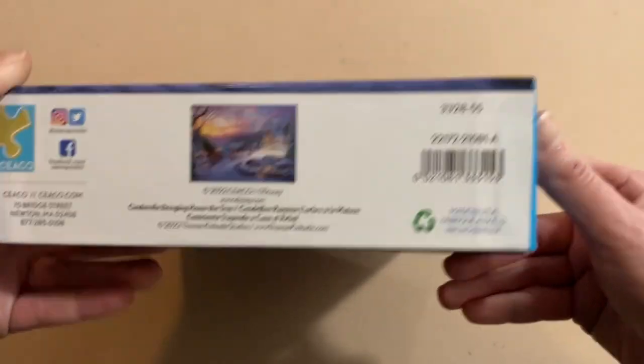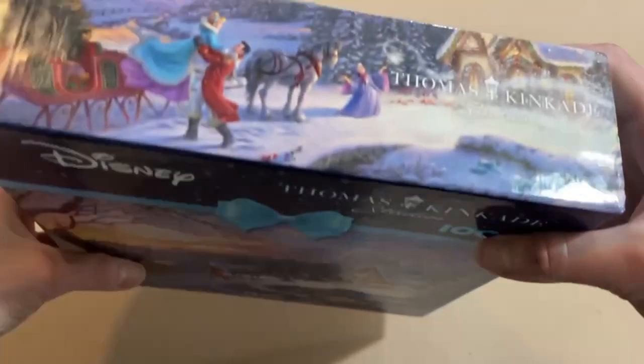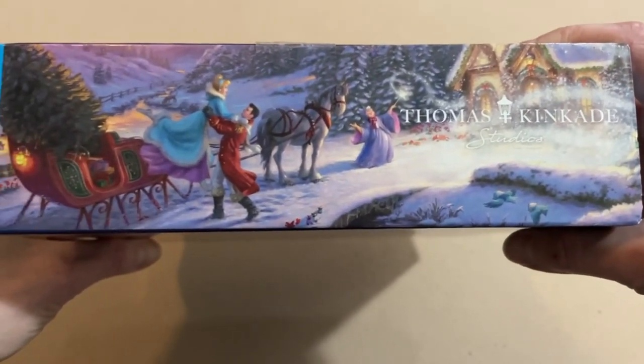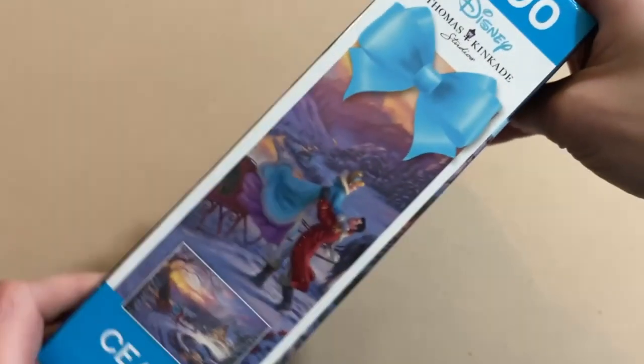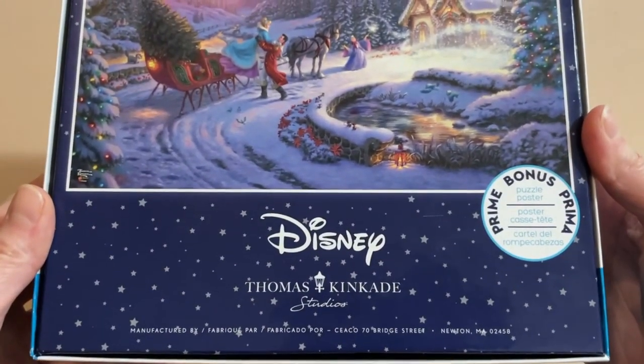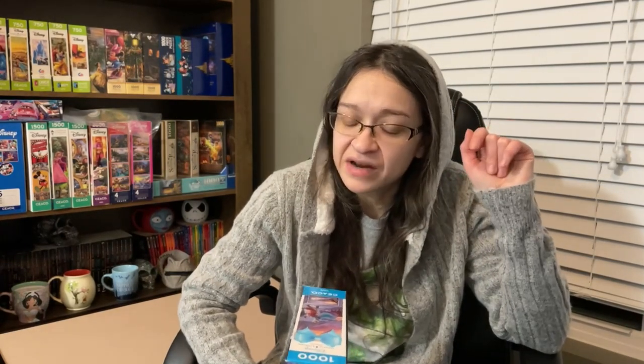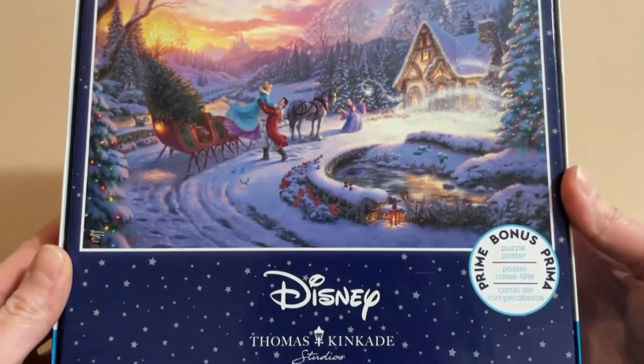We are going to be starting the Christmas festivities with this beautiful puzzle from Disney's Thomas Kinkade Studio. This puzzle is called 'Cinderella Bringing Home the Tree,' it is 1,000 pieces and is 26.6 by 19 inches when completed. This one comes with a puzzle poster, which is too exciting because I love this image already. It's by the company Seco.